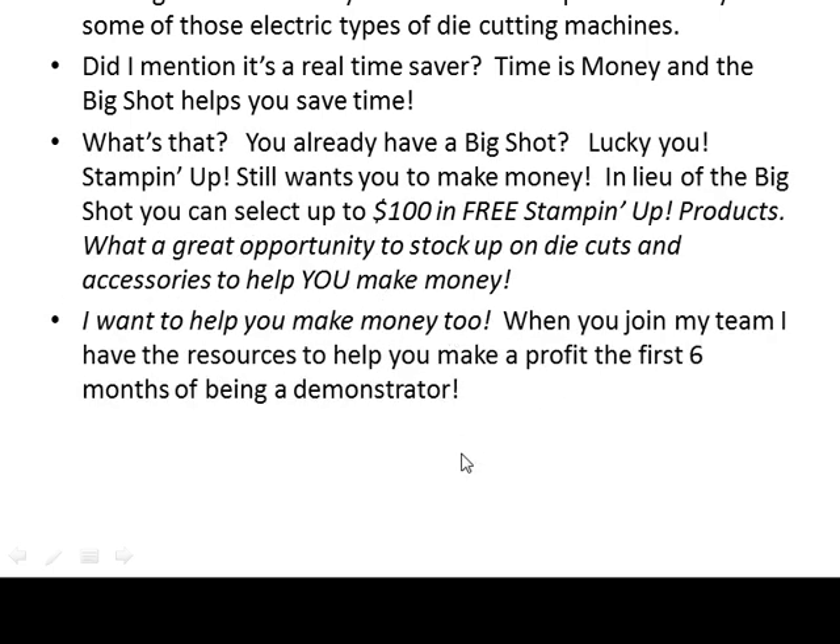Now, I want to help you make money too. When you join my team, I have the resources to help you make a profit the first six months of being a demonstrator.